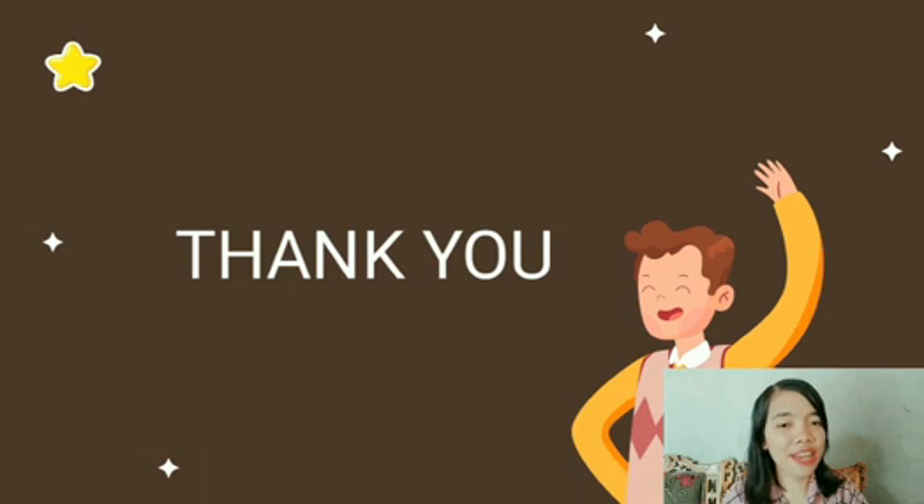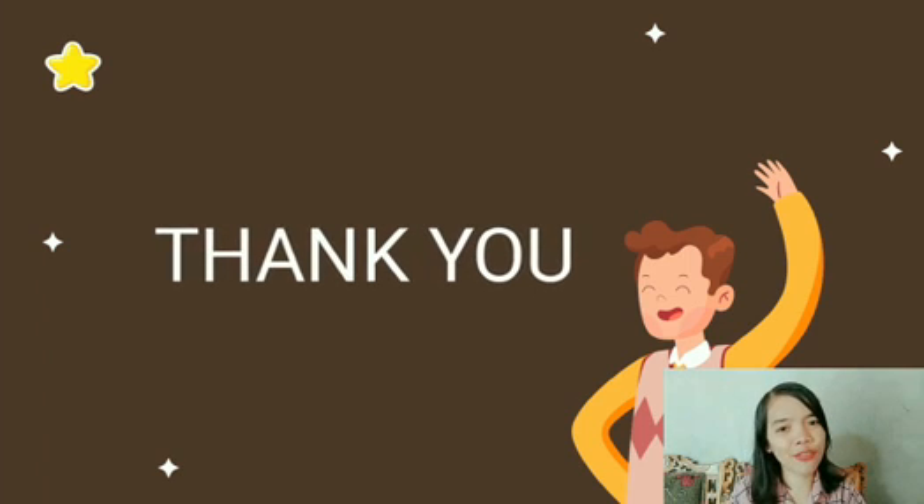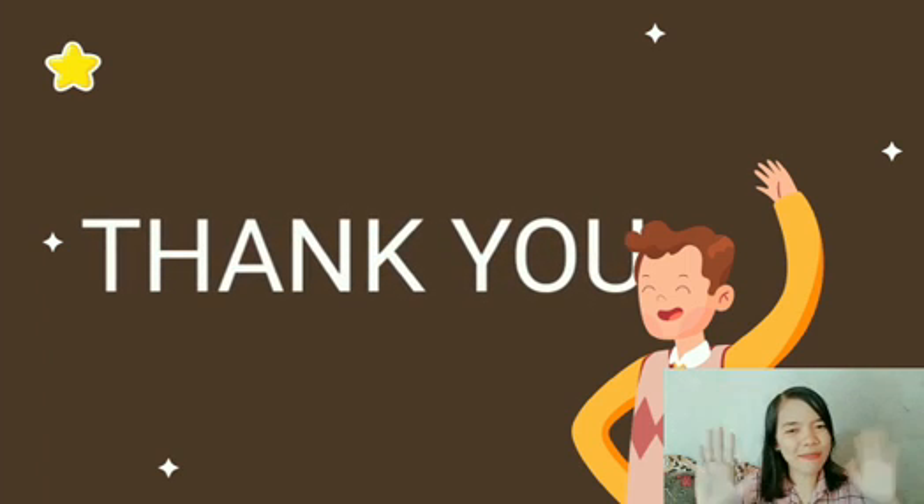That's my video explanation this time about Present Perfect Continuous. Thank you for watching. See you and bye-bye.